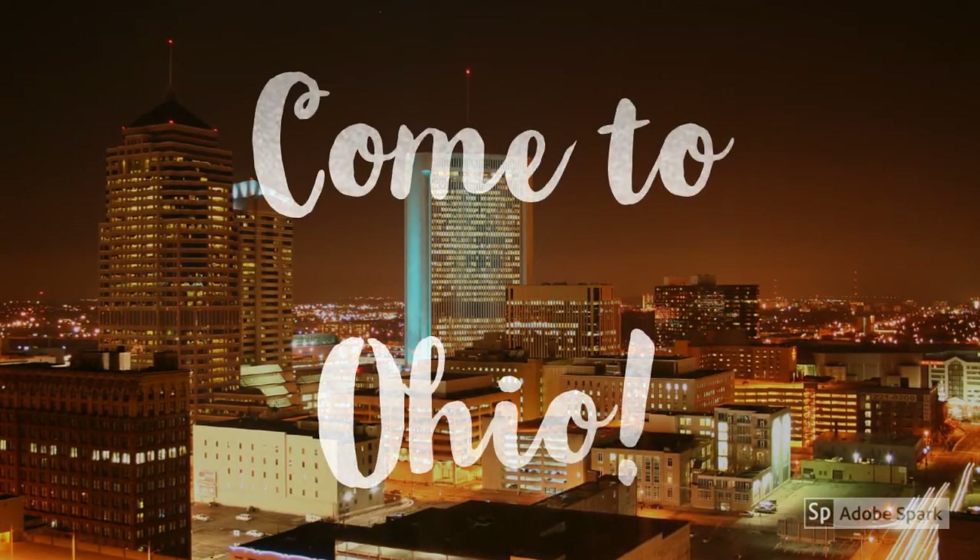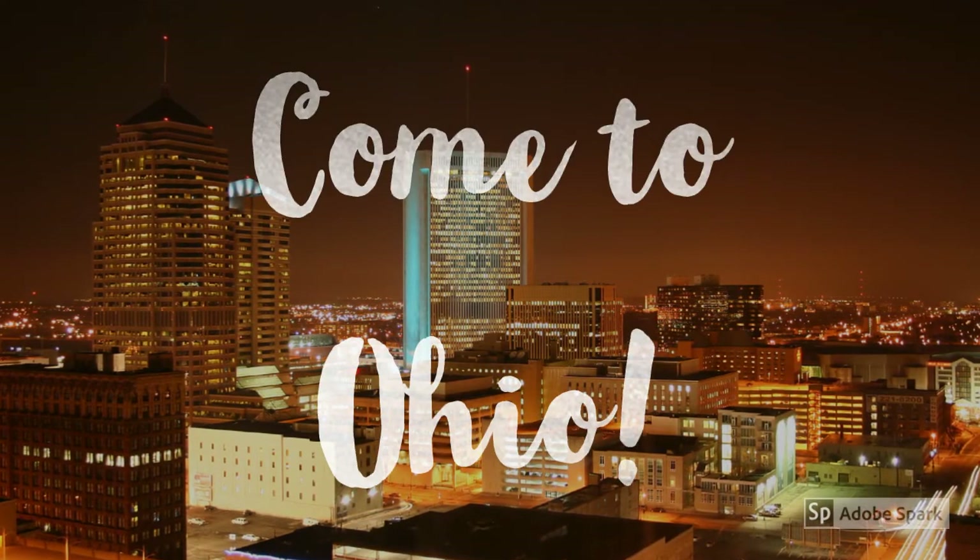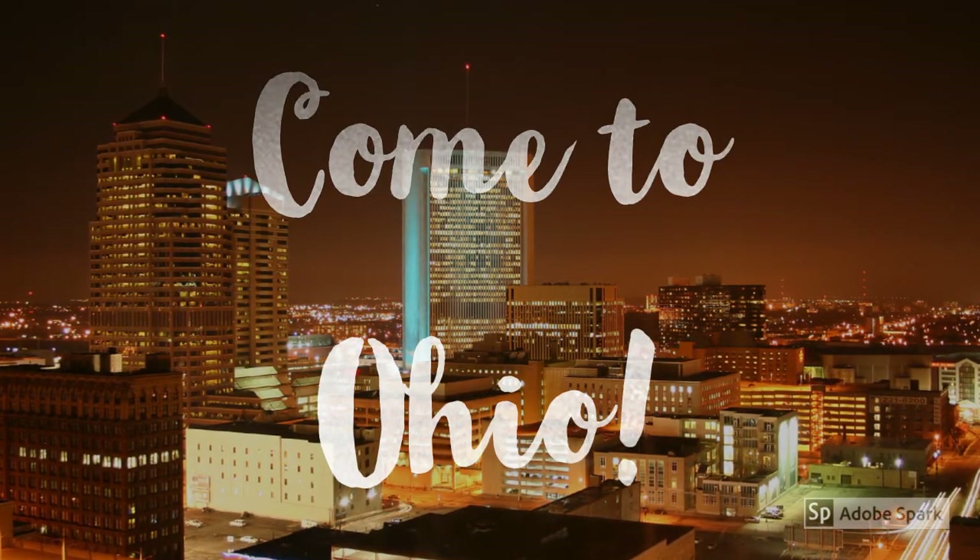These are reasons why you should come to Ohio. Because you see, there's Lake Erie, Hocking Hills, and Ohio Caverns. They're all beautiful.